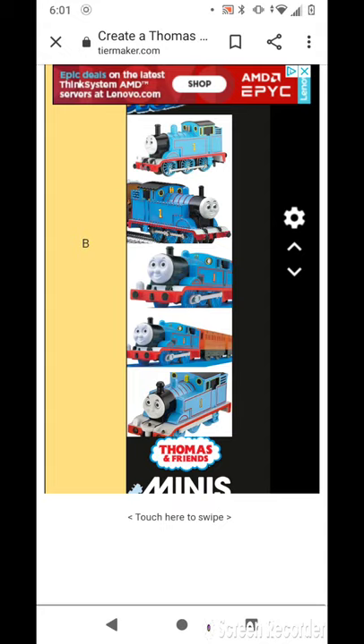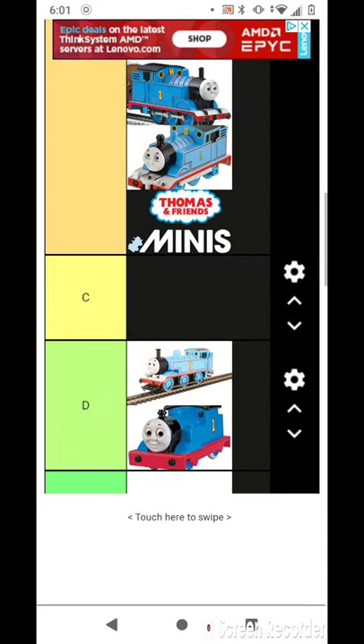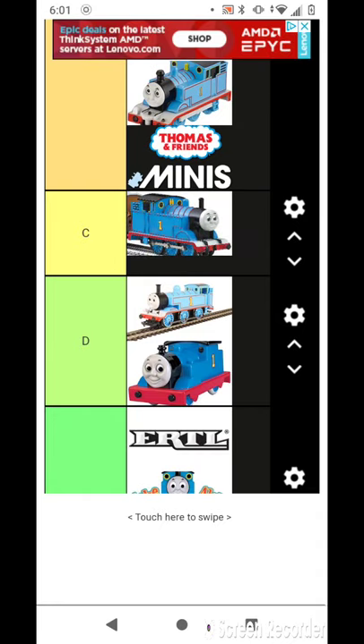Why is Thomas' back at? That's stupid. I'm going to put it in C. And I don't know what that stands for.